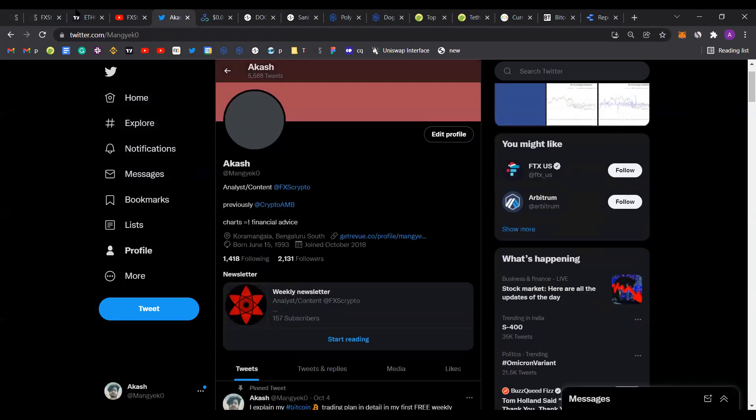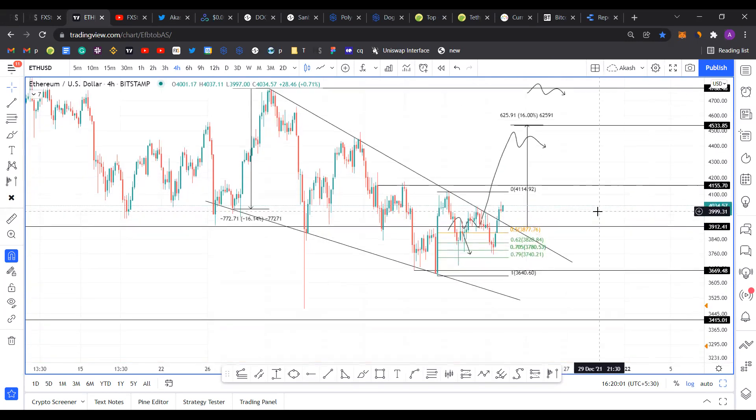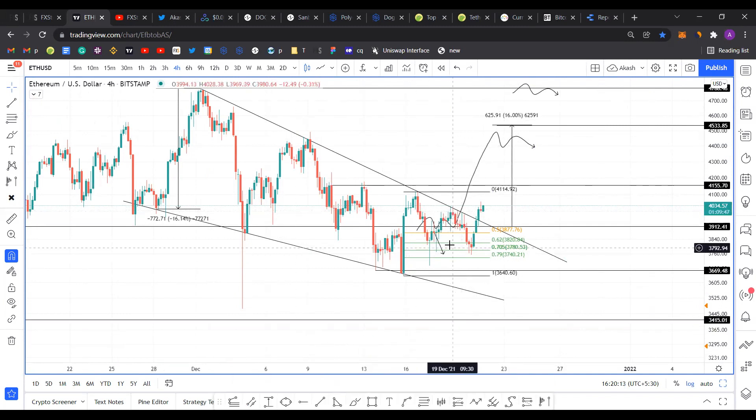I've been talking about this falling wedge pattern since last Tuesday, and things have been going pretty good for Ethereum. It bounced exactly right after retesting the 70.5 retracement level at $3,780, and since then it's not just produced a higher high above the previous high at $4,030 — it's also broken above the declining trend line of the falling wedge.